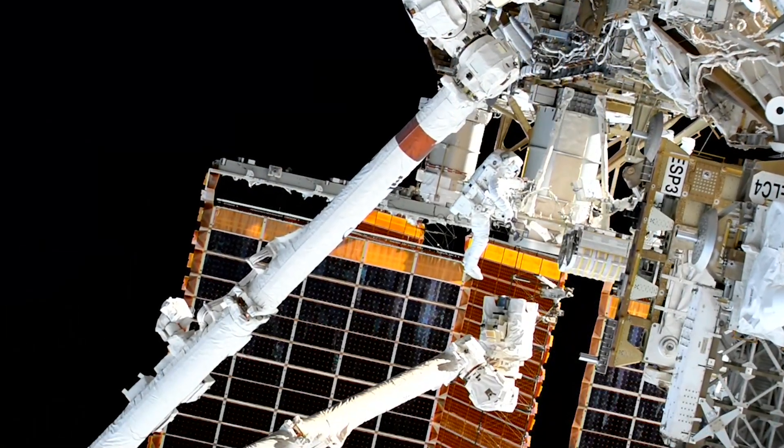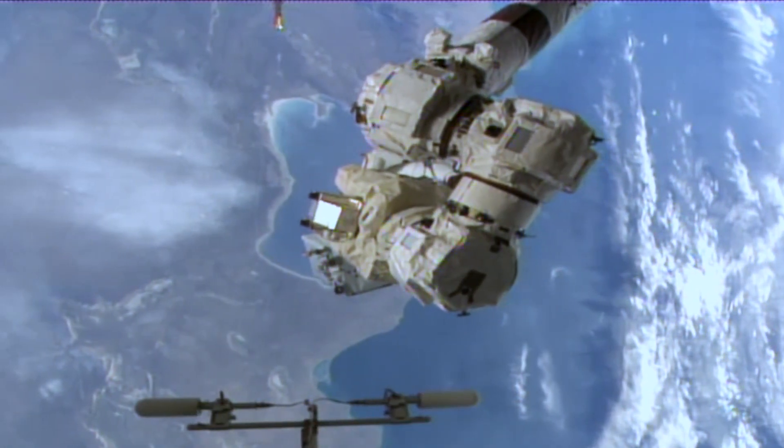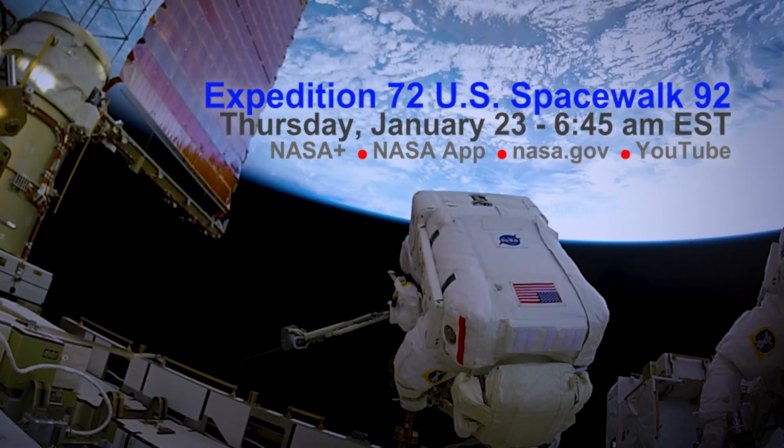Wilmore and Williams will also prepare a spare elbow joint for the Canada Arm 2 robotic arm in the event it is needed for a replacement. You can tune in live beginning at 6:45 a.m. Eastern on NASA+.